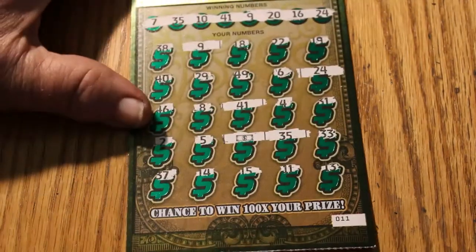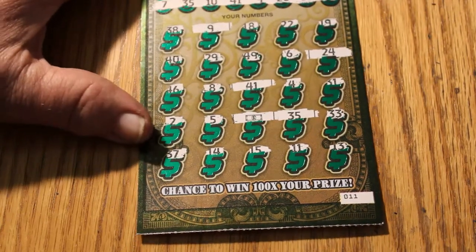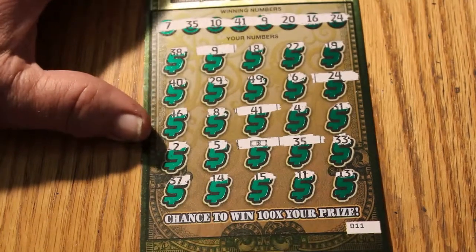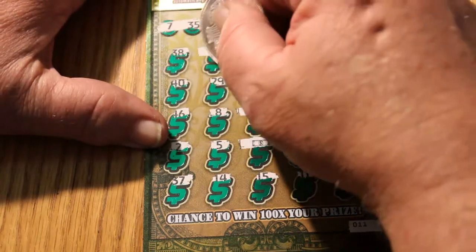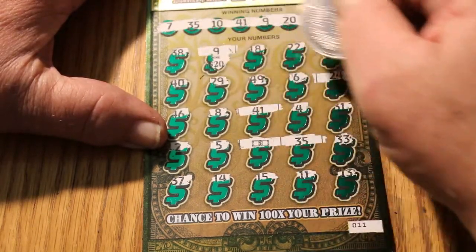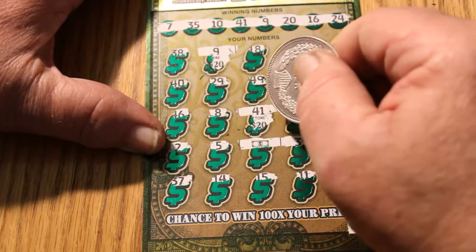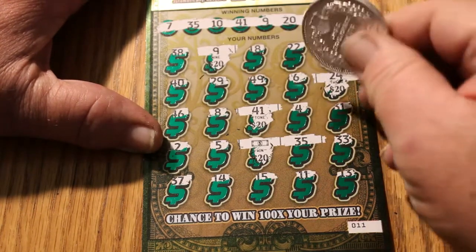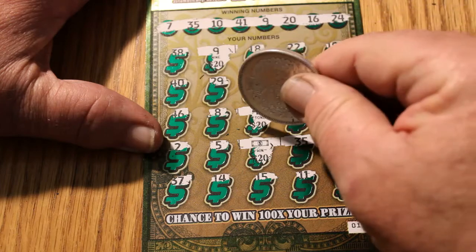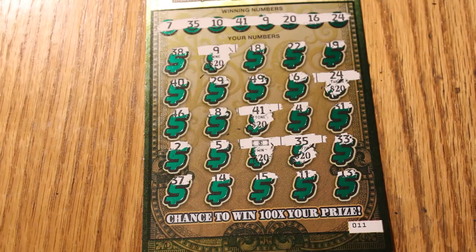And the next one — we have multiple hits on this one. Five hits: 9, 24, 41, a flying dollar bill, and a 35. Here we go: 20, 40, 60, 80, hundo.